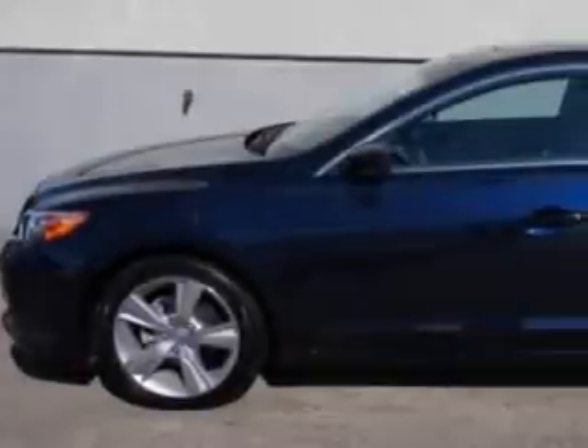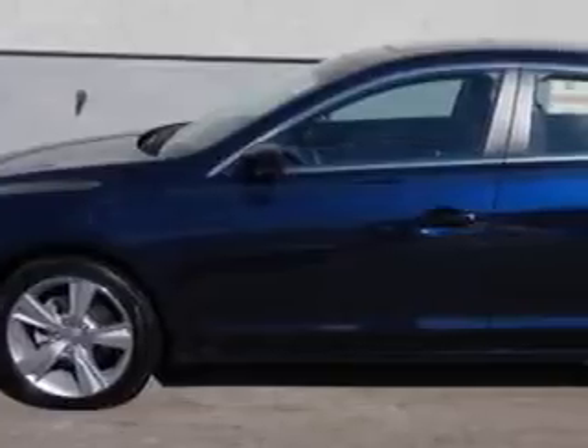Check out this Fathom Blue Pearl 2014 Acura ILX, equipped with a four-cylinder engine and an automatic transmission.